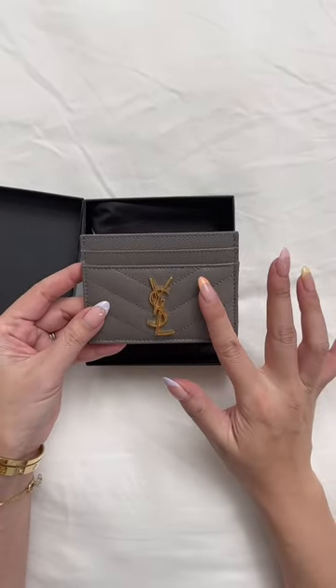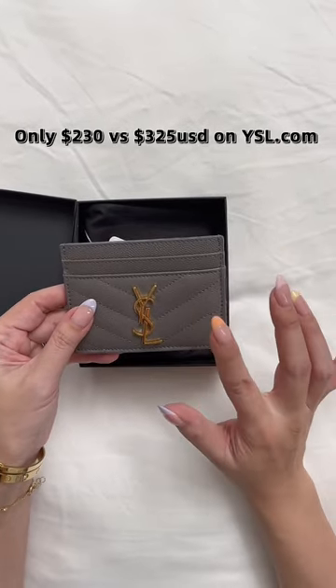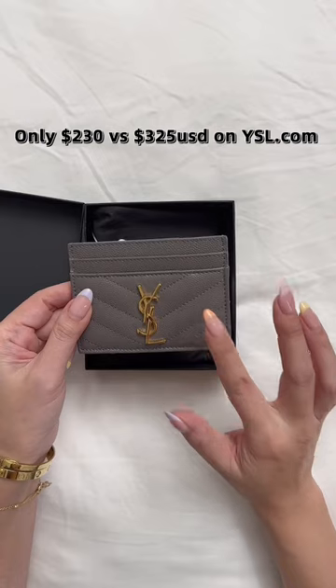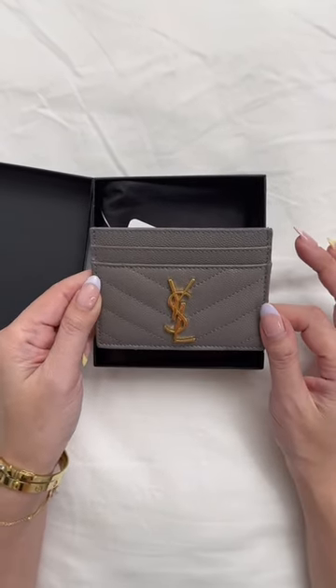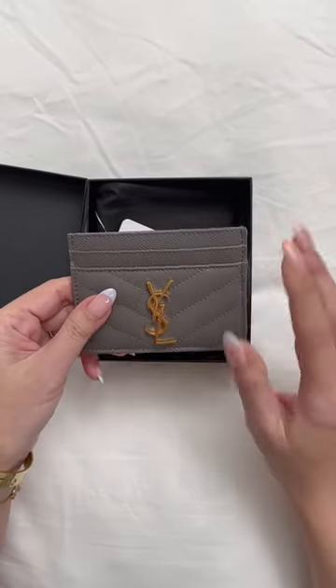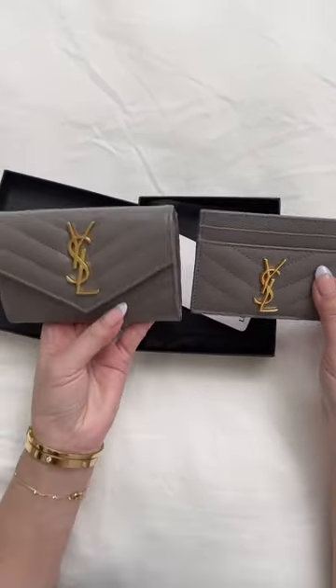This flat card holder I absolutely love as well. On the YSL website it retails for $325, but I found it for $230 USD — not in gray, but it comes in black, cream, and a couple of other colors. I'll link all of that below. Great Christmas gift idea for a friend, loved one, or even for yourself.